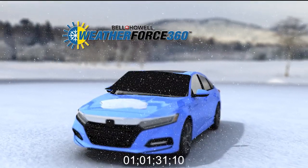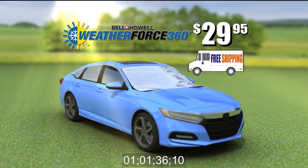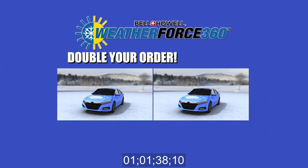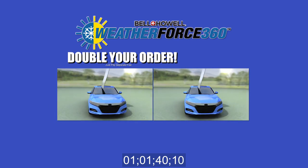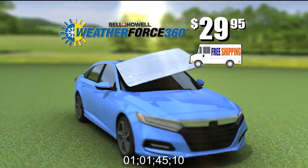And now, through this special TV offer, you can have the WeatherForce 360 by Bell & Howell for just $29.95 and shipping is free. But wait! Call now and you can double the offer to two WeatherForce 360s. Just pay a separate fee and shipping is still free. Order your WeatherForce 360 now!